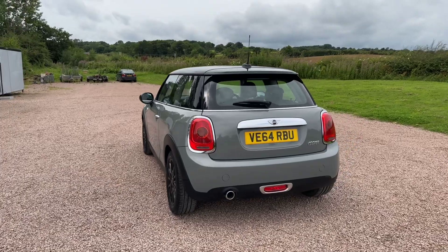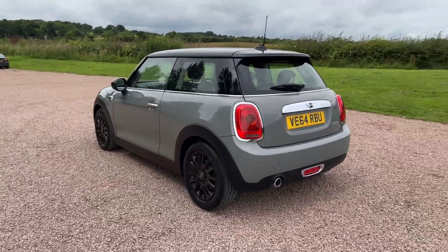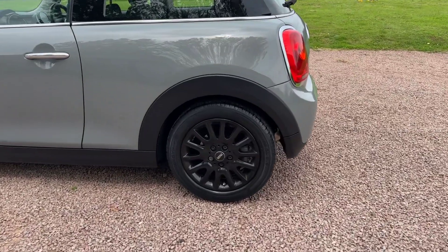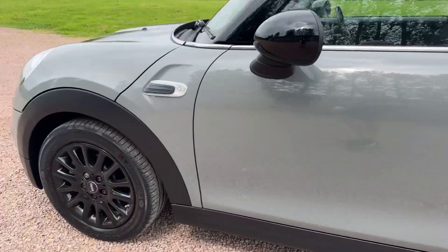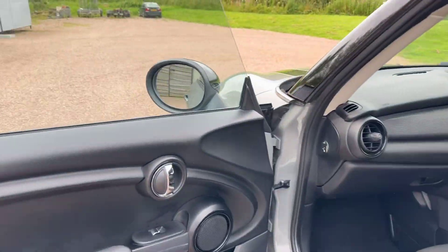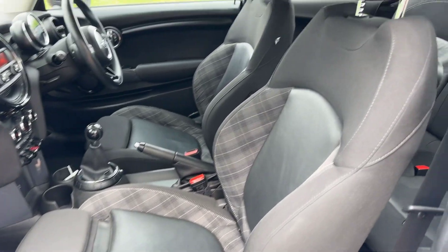Carbon black dual zone air conditioning, interior light pack, excitement pack, multi-function control steering wheel with cruise. Diamond cloth leather sports seats — it's really pretty inside. Michelin matching tires all around, just been serviced, got two keys, good service history, two owners.